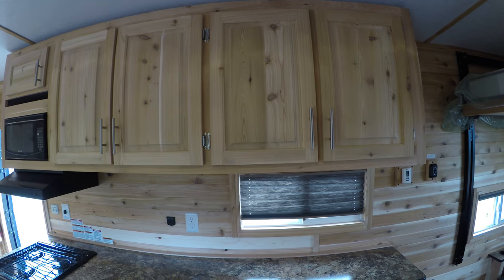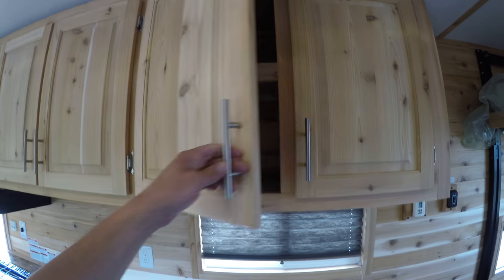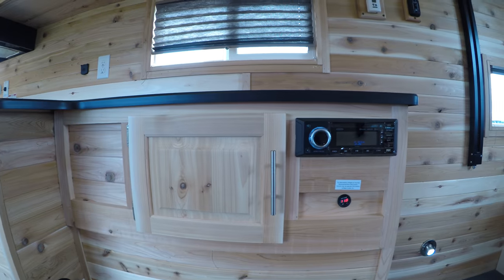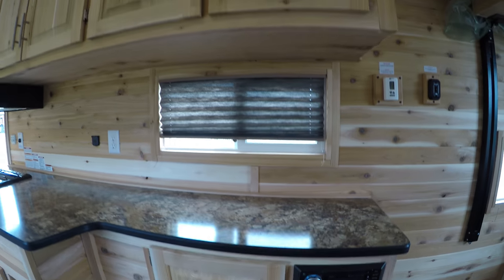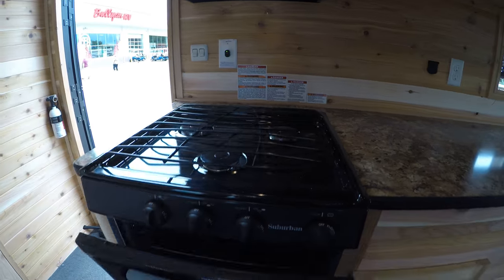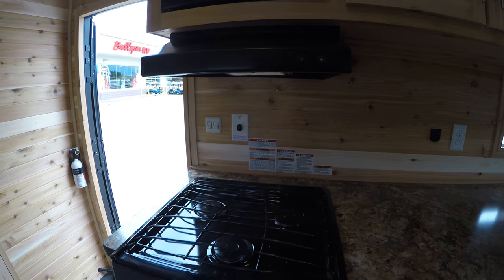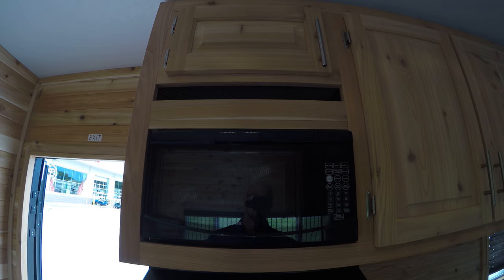On the kitchen side we do have more cabinets up above — nice size. Below that we've got another cabinet, and we've got your Jensen stereo. This also comes with a three-burner gas stove which also has an oven, so if you wanted to do any pizzas or anything like that you've got that available. Your range hood and also your microwave, again with more cabinet space up top.